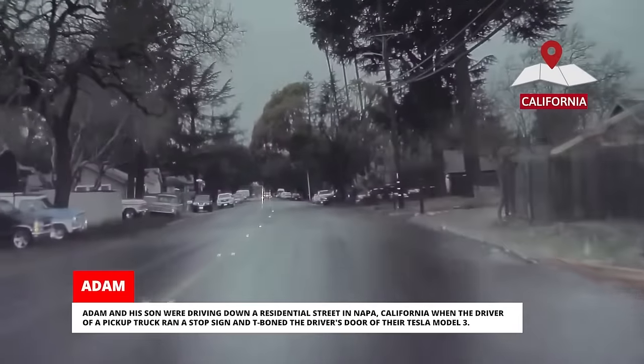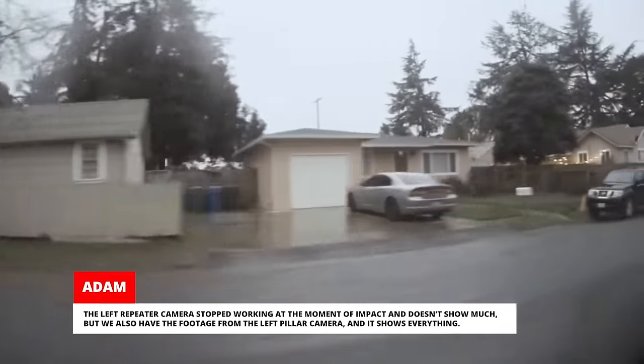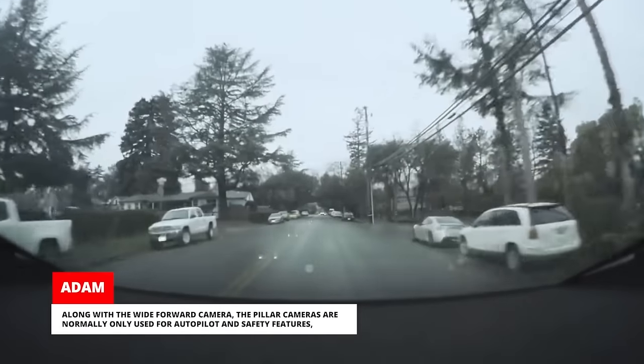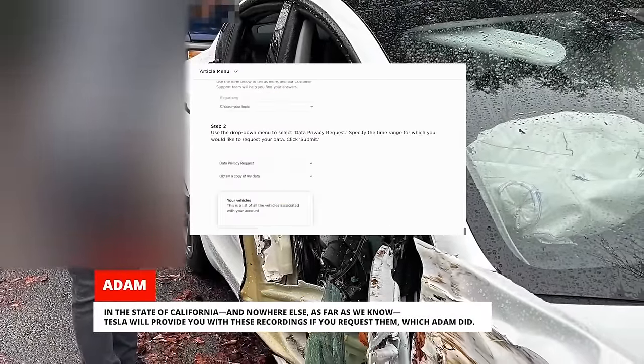Adam and his son were driving down a residential street in Napa, California when the driver of a pickup truck ran a stop sign and T-boned the driver's door of their Tesla Model 3. The impact was so powerful it pushed the Tesla into two utility poles on the right side, one of which couldn't withstand the impact. The left repeater camera stopped working at the moment of impact, but we also have the footage from the left pillar camera and it shows everything. This is the first time we've ever shown video from a pillar camera on our channel, as it isn't a normal part of the Tesla Cam feature. Along with the wide forward camera, the pillar cameras are normally only used for autopilot and safety features. But in the event of an accident, and if you've enabled the right settings, your Tesla will save footage from those cameras too. In the state of California, Tesla will provide you with these recordings if you request them, which Adam did.